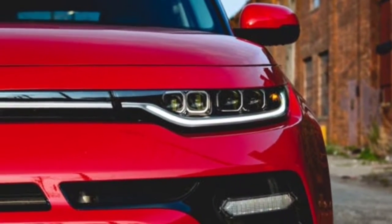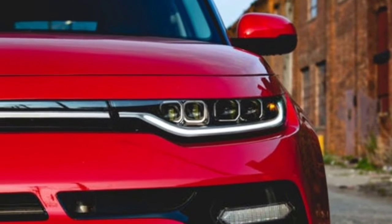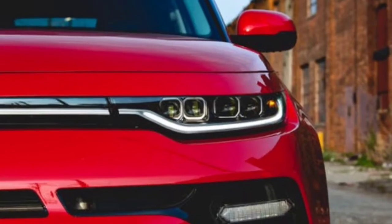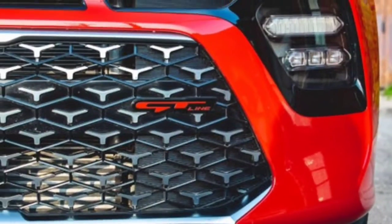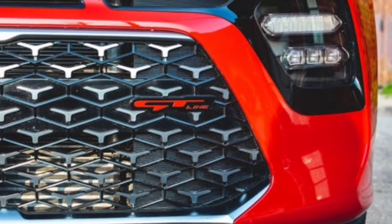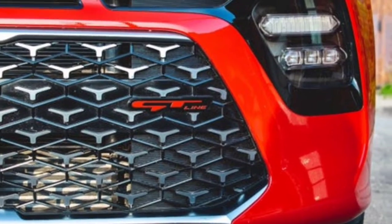In the cargo area, the tall-roofed Soul provides ample room for seven carry-on bags. With the rear seats folded — it should be noted they don't fold completely flat — we were able to fit 20 boxes. The Hyundai Venue, with its smaller hold and tighter rear seat space, managed to fit only four bags behind the rear seat and 17 with the seats folded down.